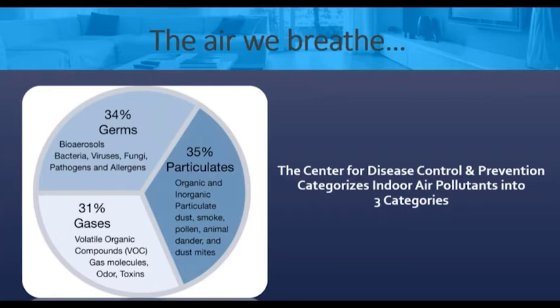So if you can remember this slide and this pie chart, you're going to be good to go. Because it's going to give you a reference going forward for what devices are capable of taking care of.